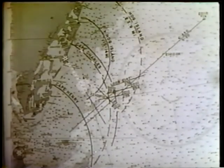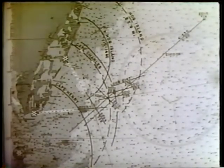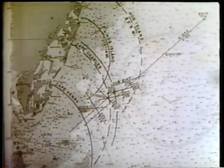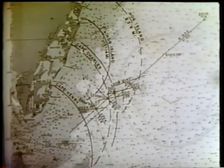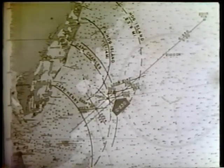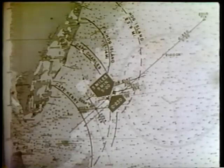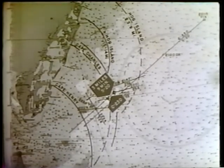At 2224 Hog Island Light bears 328 degrees and Cape Charles Light 266 degrees. At 2226 Hog Island Light is no longer visible. The short time Hog Island Light was visible allowed both obtaining a fix and determination of course and speed made good. These three facts are invaluable when approaching restricted waters.